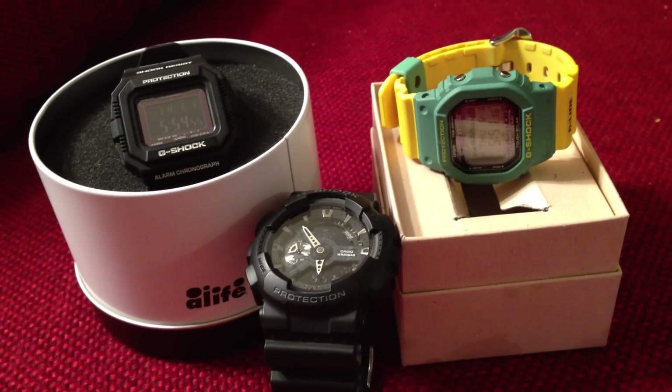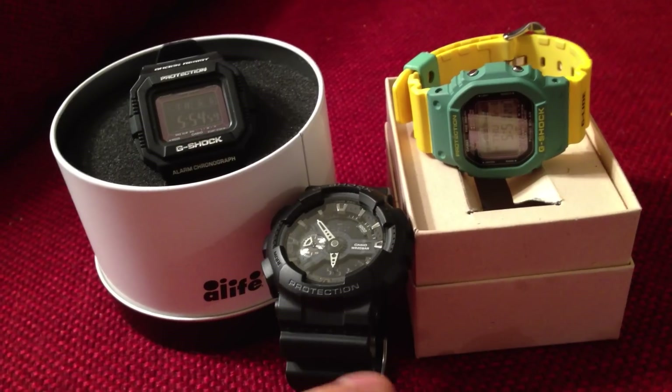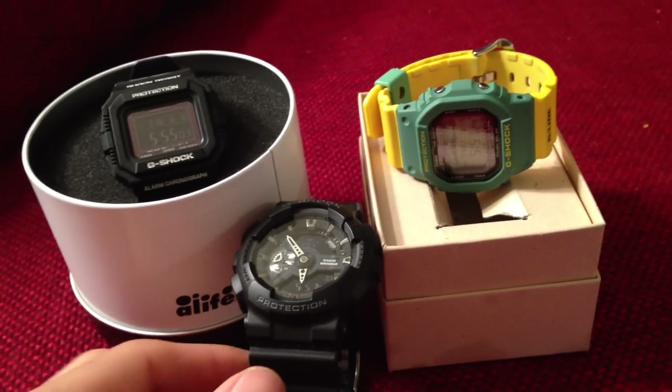I'm really far behind in my unboxing and reviews, so I'm going to see if I can't knock out 3-in-1. I got two limited editions in the back and one non-limited edition in the front. So we're going to start out with this piece right here.